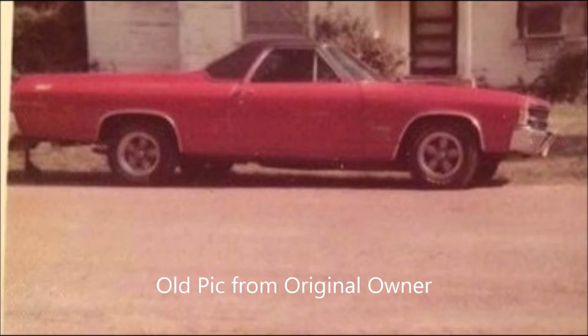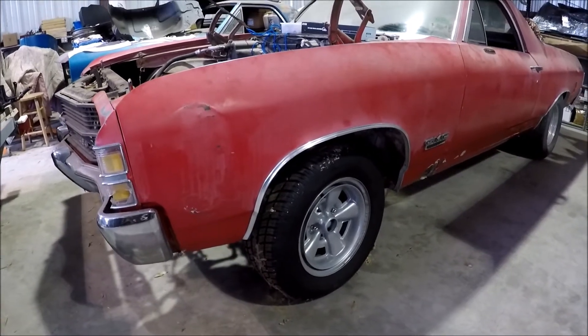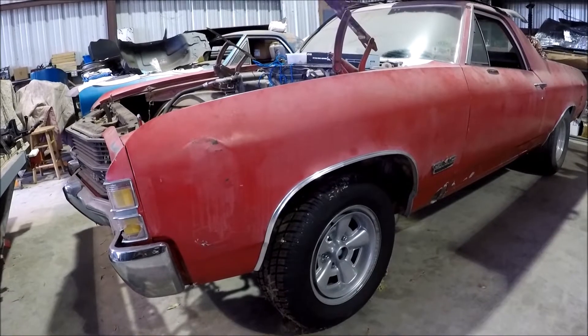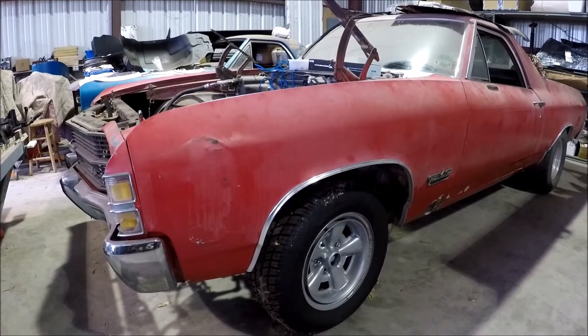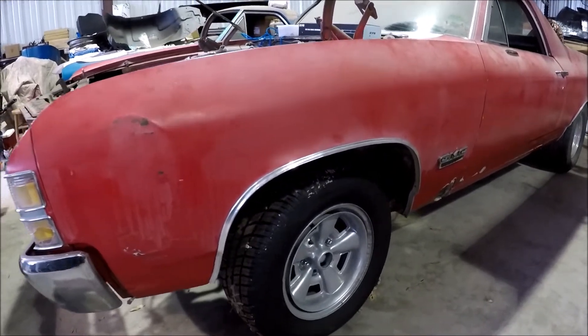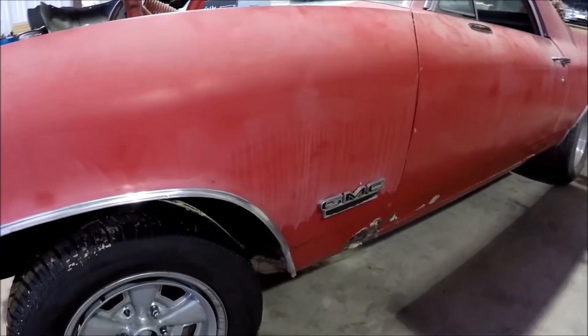The original owner has passed away, but I've spoken to the original owner's family in North Texas. They state that it definitely was a 454 car when it was purchased new in Corsicana. It has a lot of rust issues because it spent a lot of time in Southeast Texas, which is common around here.